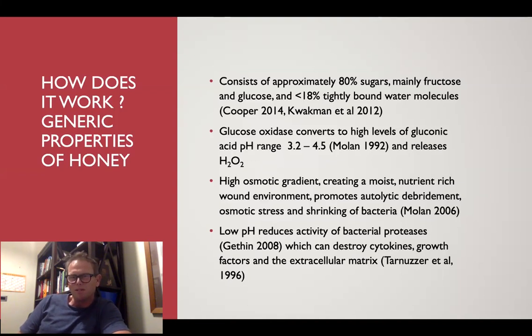All honeys also have, because of those high sugars, a good osmotic gradient that causes osmotic shrinking of bacteria. That's why all honeys will have some antibacterial activity and also promote autolytic debridement. That low pH also reduces the activity of bacterial proteases and other growth factors. So yes, all honeys will work, and even cheap honey will work to a degree. But I've been working with honey for only three or four years now and it's certainly changed the way I practised. All our customer feedback is — wow, this stuff really works. And that's the difference between just a honey and a high-grade Manuka honey.